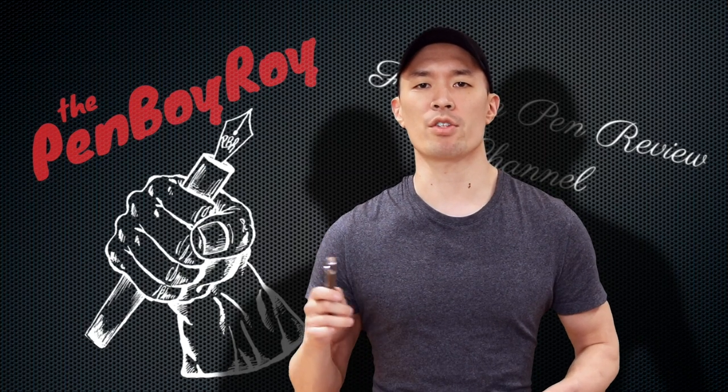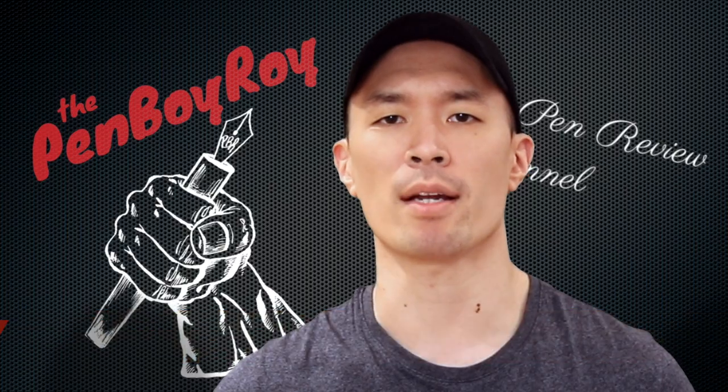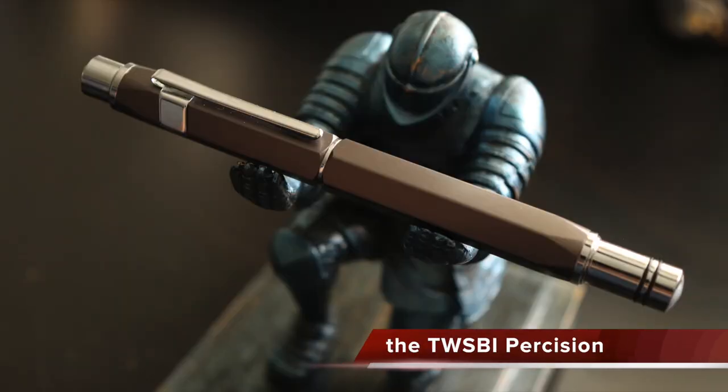Good morning, good afternoon, or good evening. Whatever time it is that you're joining me, thank you once again for clicking on the Penboy Roy Fountain Pen Review channel. The subject of today's video: TWSBI Precision.